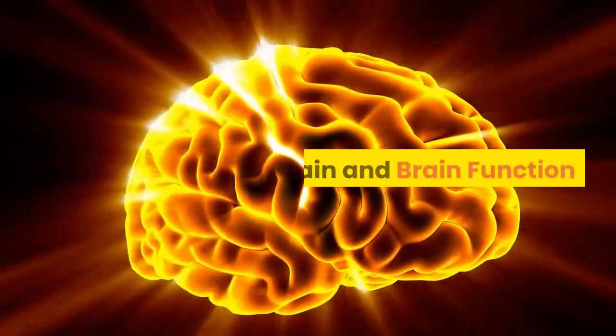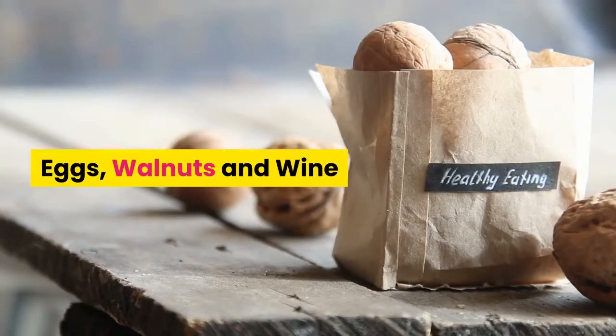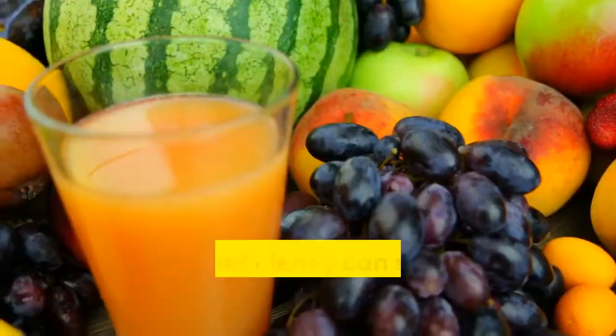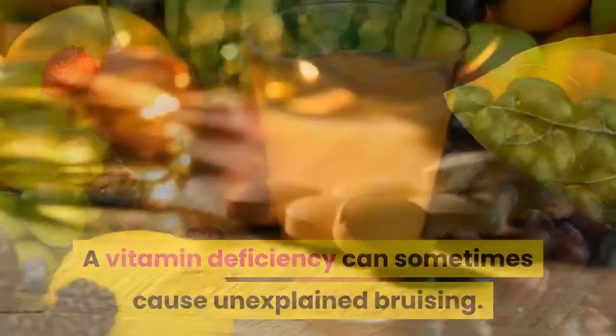Brain development in infants: feed infants lots of eggs, fish, and flaxseed. For brain and brain function, consume the following: eggs, walnuts, and wine. Bruising: when bruising appears for no apparent reason, the cause may be your diet rather than your clumsiness — a vitamin deficiency can sometimes cause unexplained bruising.